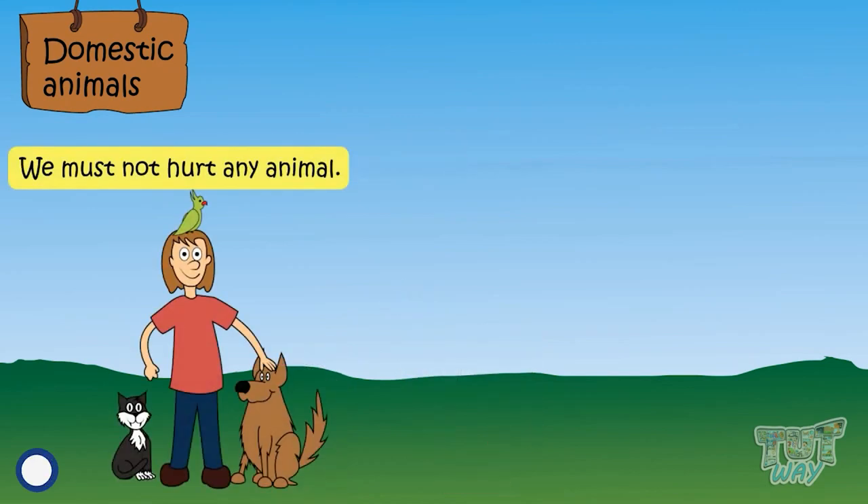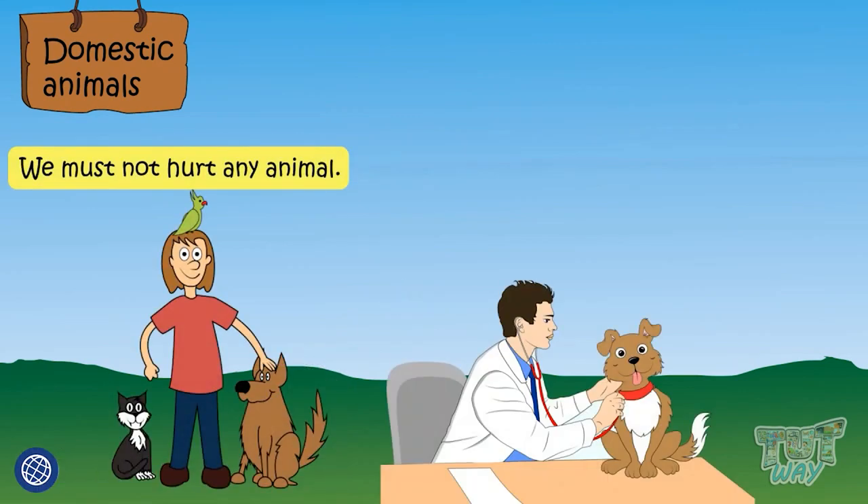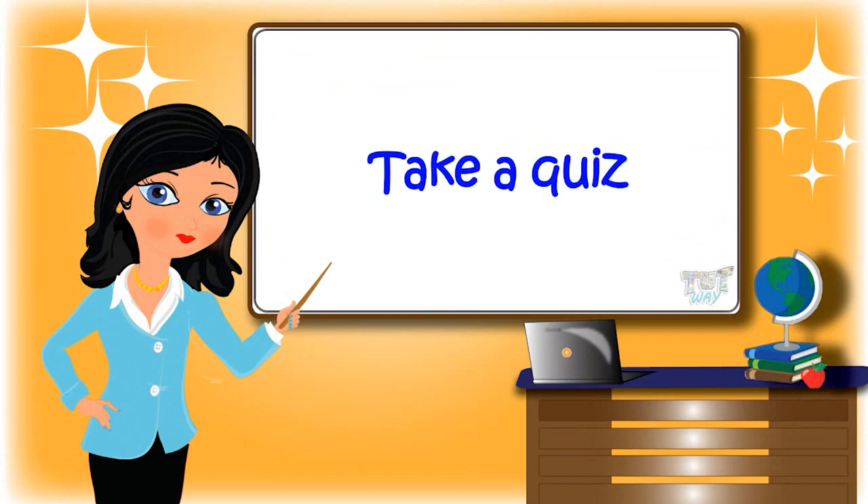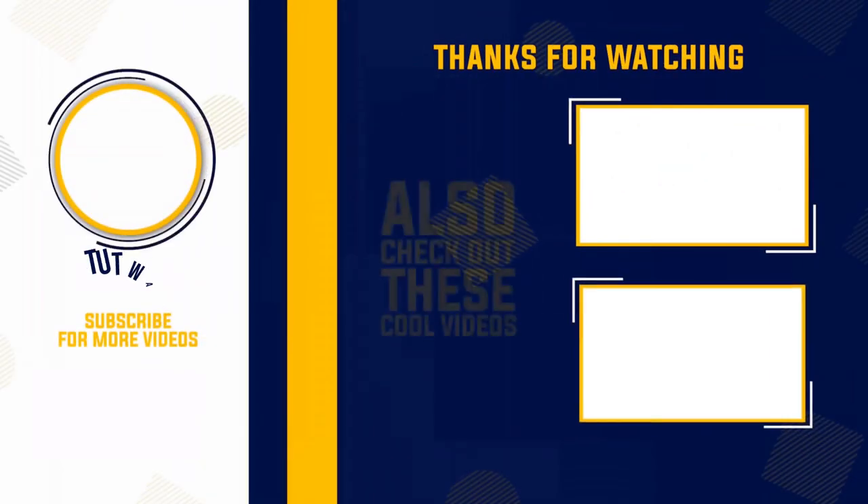So kids, today we learned about domestic animals. We must not hurt any animal and always try to help any animal who is injured or hungry. It is very important to understand the importance of animals — they are nature's precious gifts. Now go ahead and take a quiz to learn more. Bye bye!